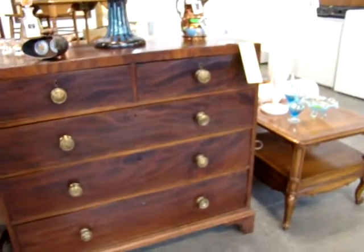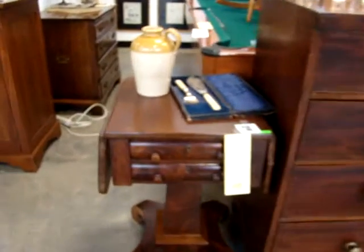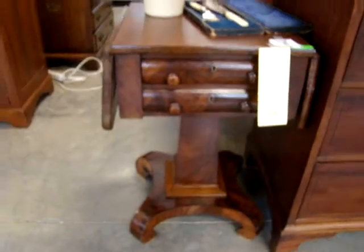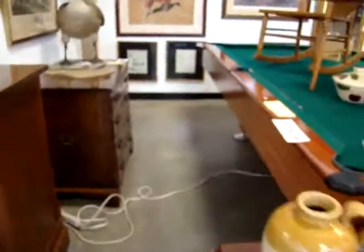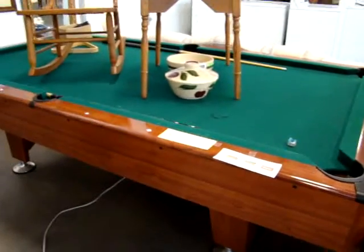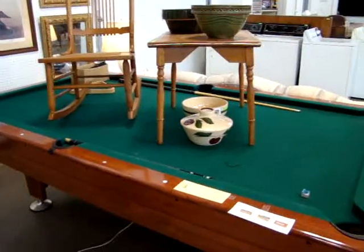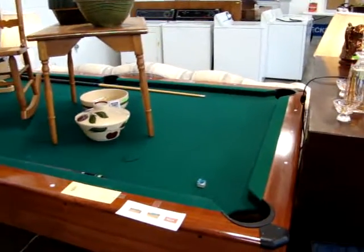Four board pine back — it's a beautiful piece. Nice little empire drop-side stand. Here we have a nice eight-foot drop-pocket pool table. Two balls, eight ball and nine ball rack, and two pool sticks.